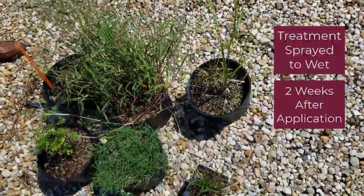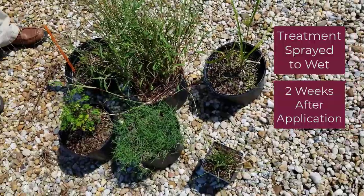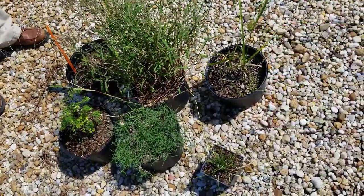These treatments were all sprayed wet, and we're looking at two weeks out after application.